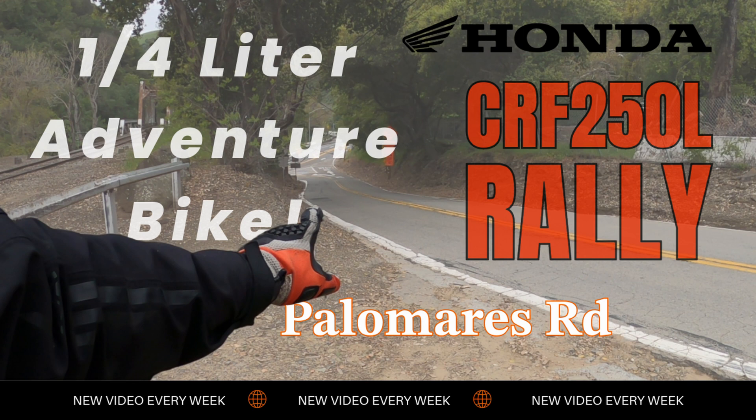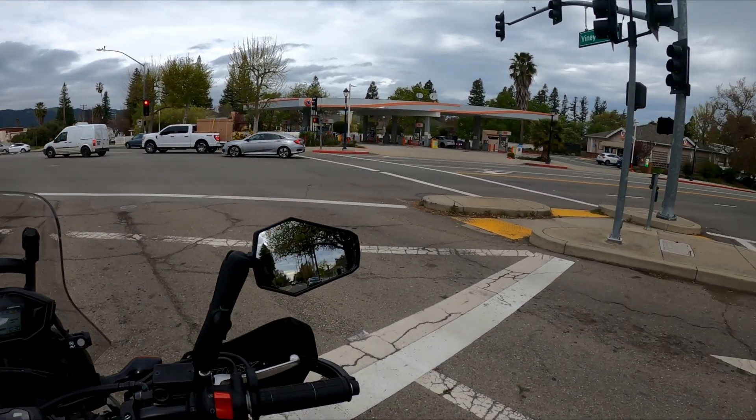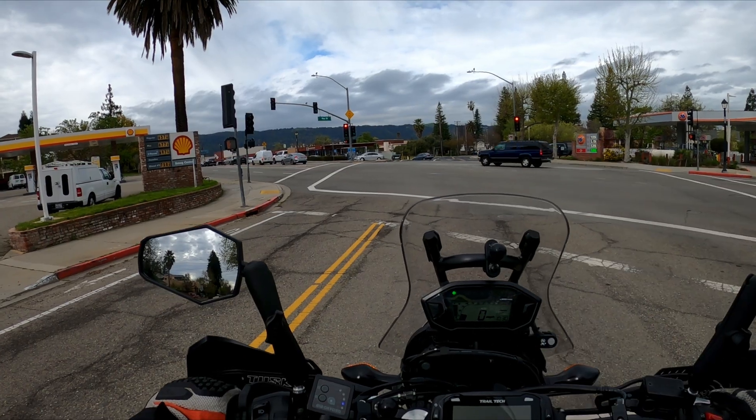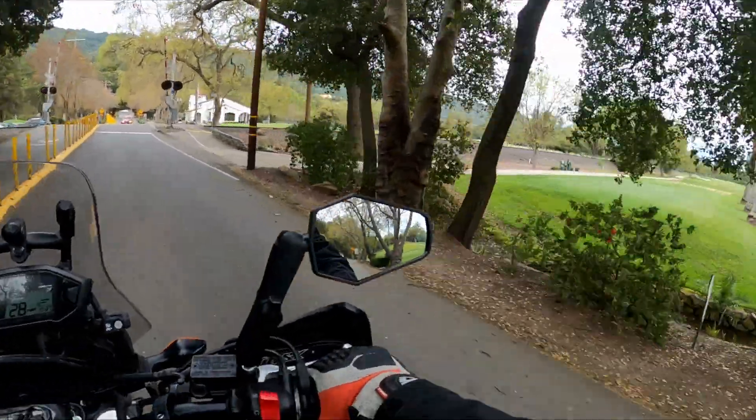Today I need to get out of town and I need to go for a ride. Do you ever feel like you just can't get out of town? I just want to be out of town and into those hills over there. Alright, this is a good sign we're getting out of town.